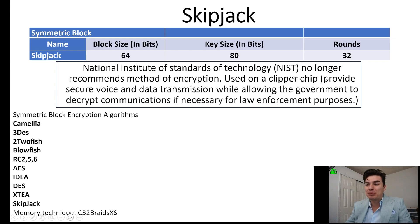So with Skipjack, that is a block size of 64 bits and a key size of 80 bits with 32 rounds. The National Institute of Standards of Technology no longer recommends this encryption. It was used on a Clipper chip used to secure voice and data transmissions while allowing government to decrypt the communications if necessary for law enforcement purposes.